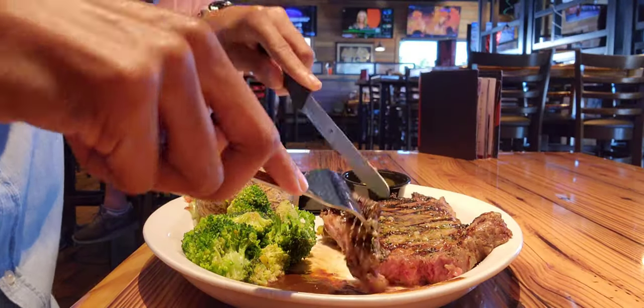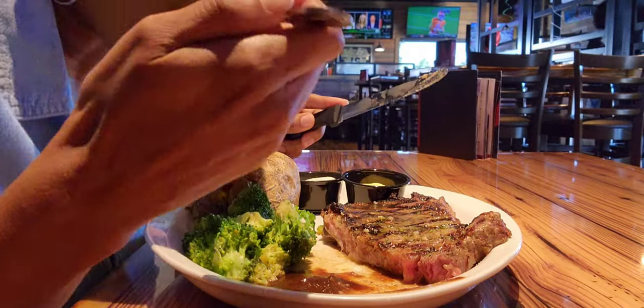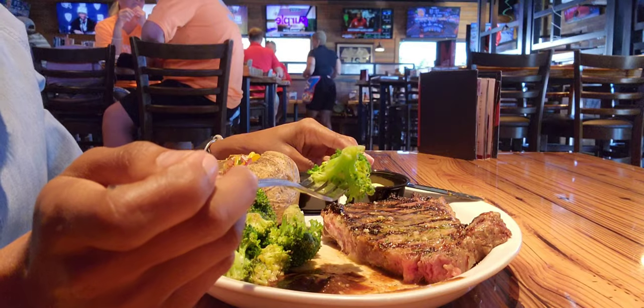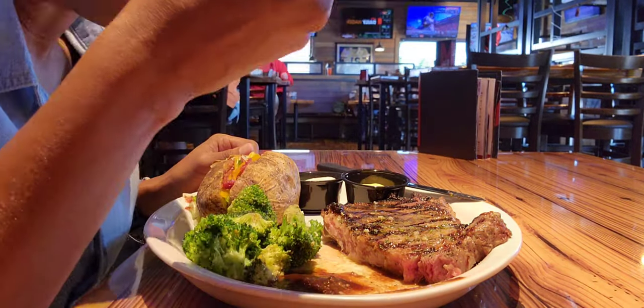The steak was undercooked for me, but it wasn't a big deal. I got it medium well but it was more like a medium — a little bloody. It wasn't that bloody, just a little. As you can see, it's real pinkish, but it didn't bother me. I continued eating, and my waitress came and checked on me to make sure everything was okay.